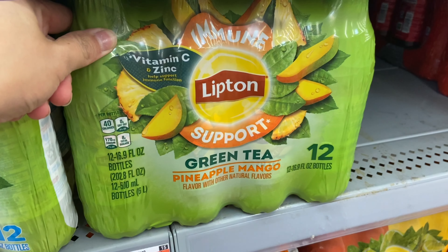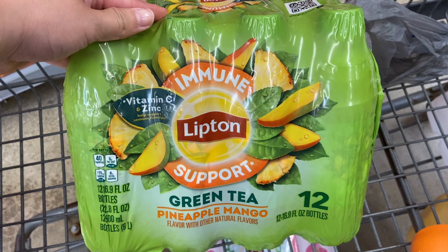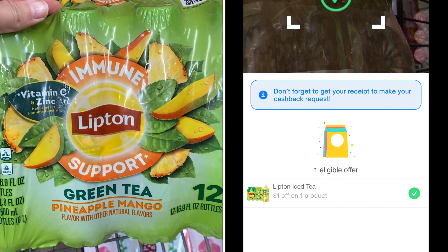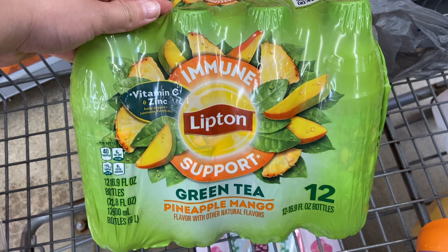Next up I'm picking up the Lipton 12 count — this has to be the immune support pineapple mango. It's $5.98. We'll submit to Ibotta for $2.50 back, Shopmium for $1.00, and then on Fetch I have 20% back, so I'll be getting back $1.19, making my final cost $1.29 for this pack — I think that is a fantastic deal.